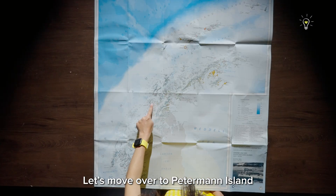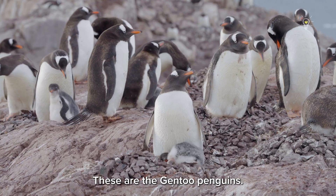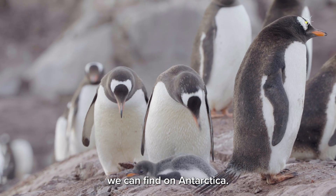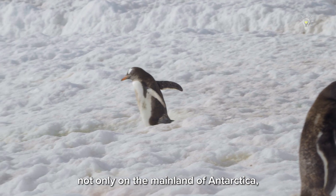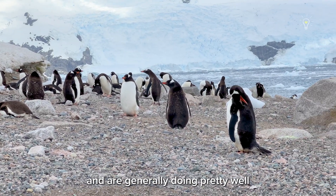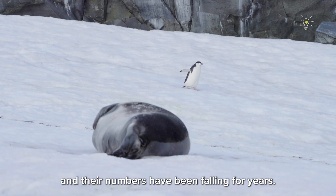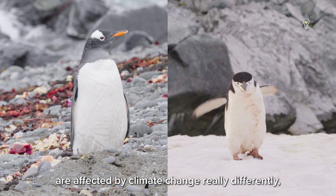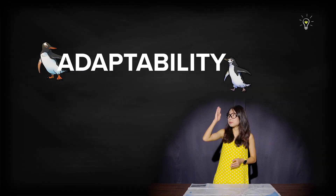Our story doesn't end here. Let's move over to Petermann Island and take a look at these tuxedo-wearing birds. These are the Gentoo penguins — one of the four species of penguins we can find on Antarctica. These can be found not only on the mainland but also on many of the islands around the continent and are generally doing pretty well. Unlike these other derpy-looking penguins — the chinstrap penguins — whose numbers have been falling for years. These two penguin species are affected by climate change really differently, and that's because of one word: adaptability.